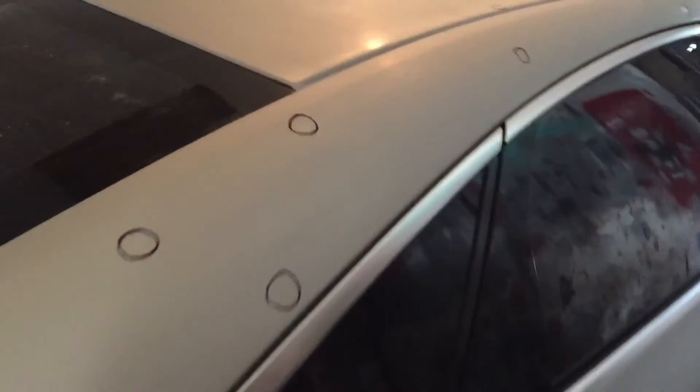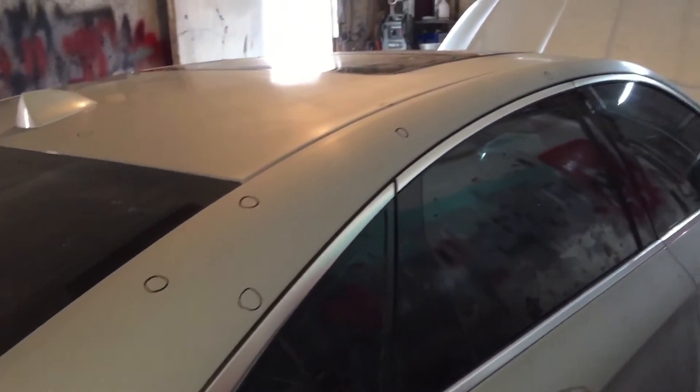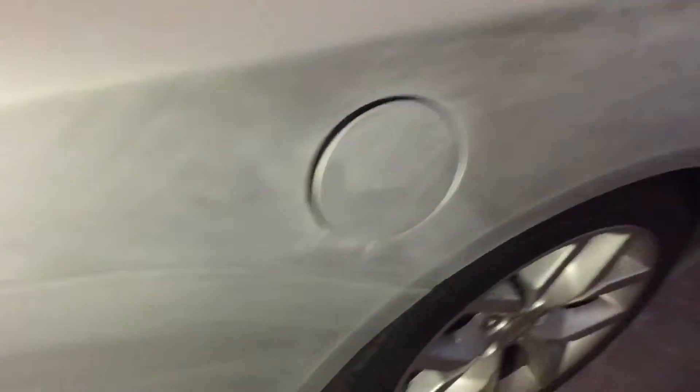I'm going to knock all of these little spots out real fast, and hopefully we'll be priming up about them all. Double check for any more little hail damage — keep y'all updated and posted.